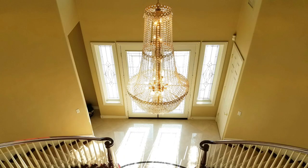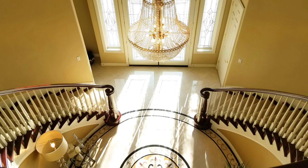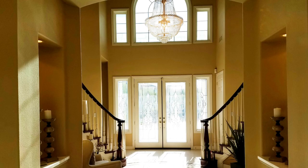The first thing you'll notice is the elegant dual staircases and beautiful chandelier. There is also crown molding, two-tone paint, and tile floors throughout.